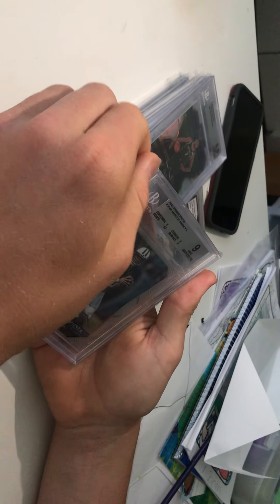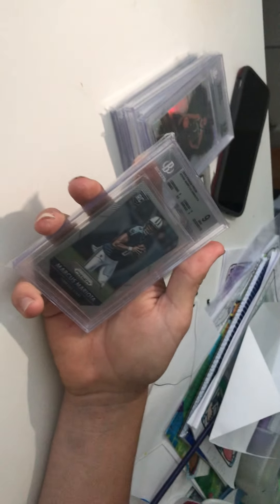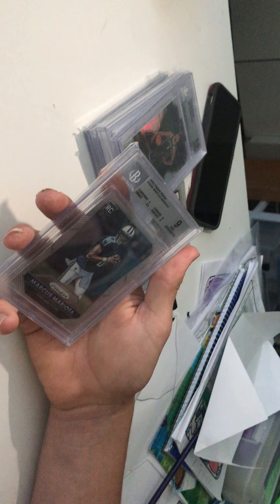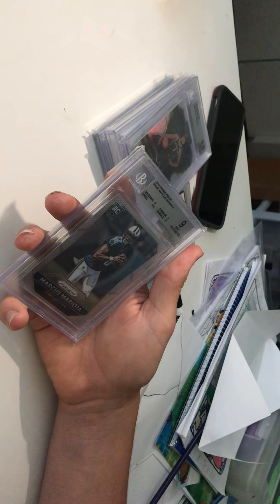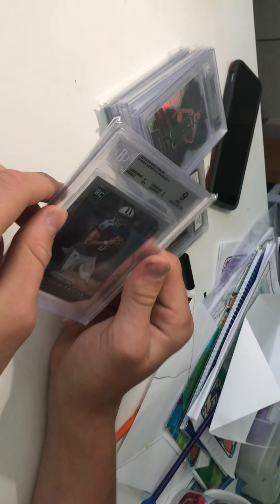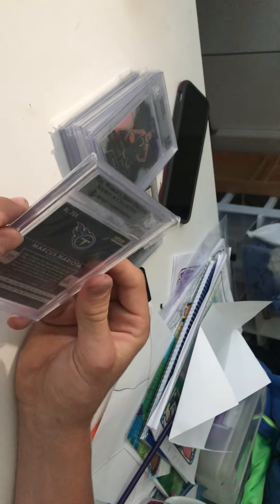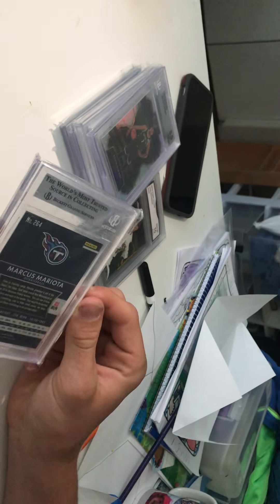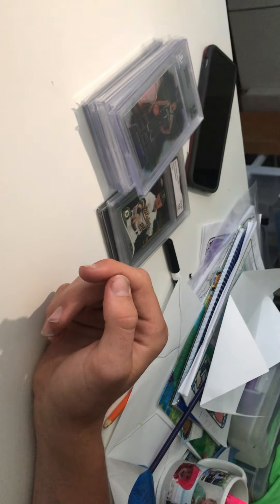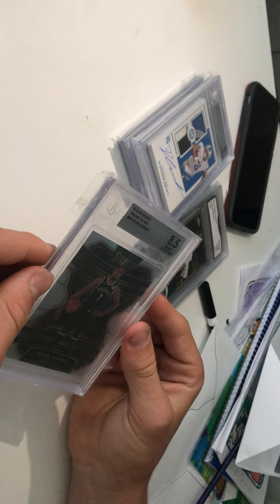Here's another Raider card we bought on a vacation trip for just 20 bucks — hoping this player gets a chance to start or get traded somewhere. In one game, two quarters, he popped off. Personally I think he's better than Derek Carr. 2015 Prism football BGS 9 — centering 9, corners 9, surface 9, edges 9.5. Got it for 20 bucks, might flip it for 30 to 50.